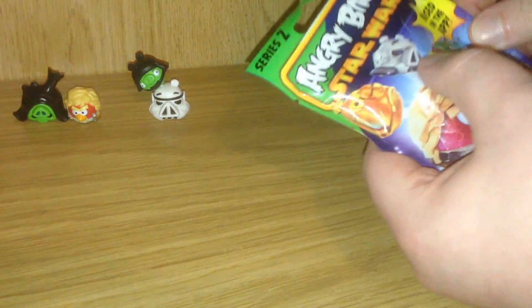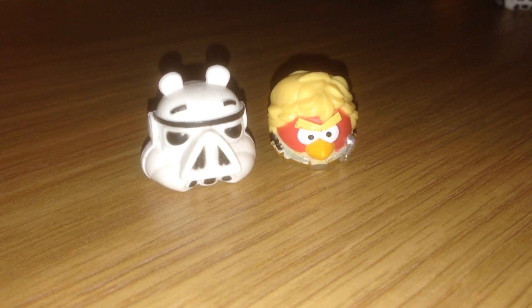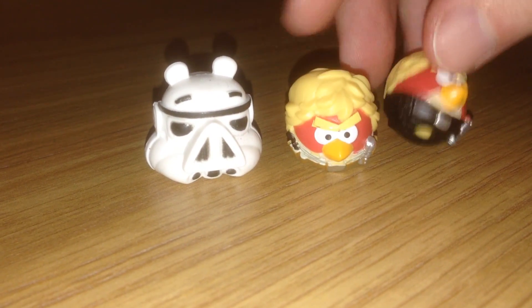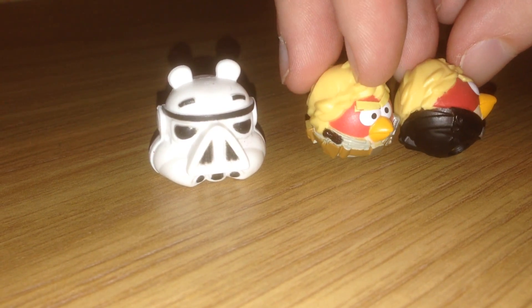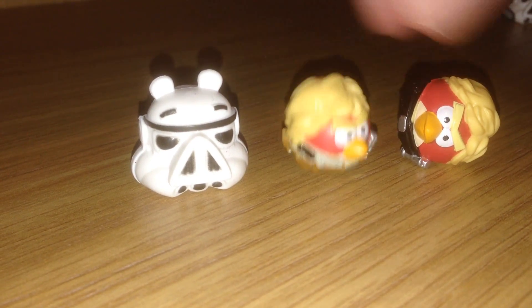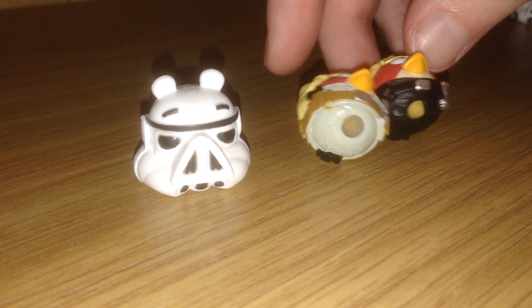Onto bag number three. Here we have another awesome Stormtrooper and another Luke — but he's different from our first Luke. They're wearing different pants, so one is a variant. I'm not sure if one is more rare than the other. In fact, the whole bottom portion of them is actually molded differently. This one has a utility belt and a blaster; this one has a more spartan belt with no blaster and no pouch, and it's a darker color.